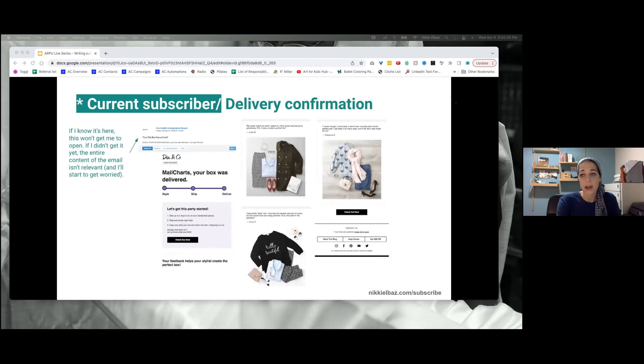Now we have the delivery confirmation. The subject line is 'Your IDEA box has arrived' — a very common subject line for delivery emails. I have such a bone to pick with it because if I got it, I know it's here — I'm not going to open this email because all it says to me is it's here. And if I didn't get it, all the content within this email is telling me what to do with my delivery — I didn't get it yet, so it's totally irrelevant. There's no message for people who haven't received it yet.